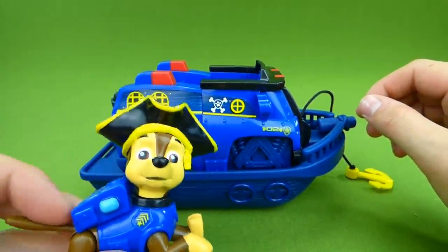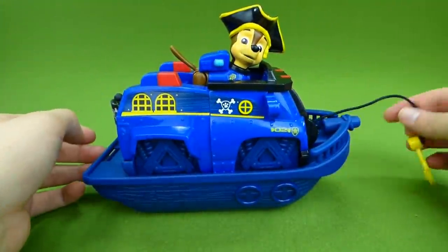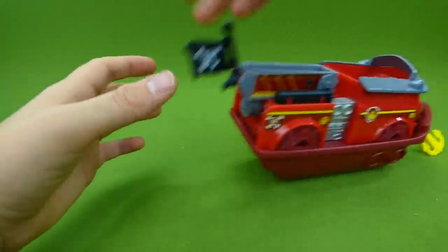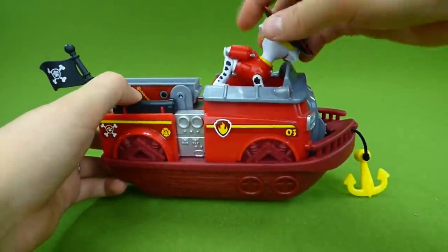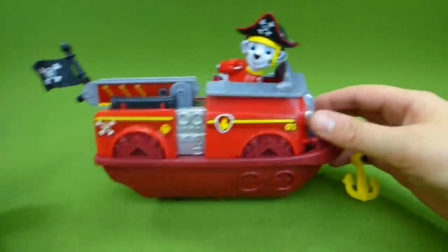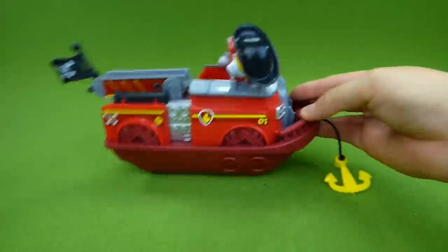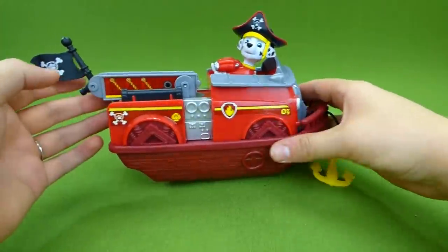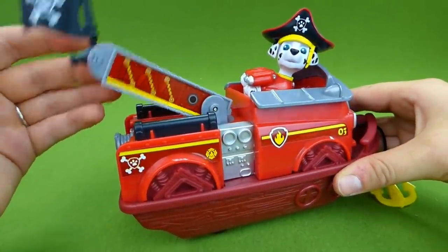Time to go swimming! There you go, Chase — go find Ryder! Here is Marshall's ship, and we have Marshall here. He has the same wobble action, so that when he rolls, he wobbles! He's falling out too! And raise the flag — we've got a pirate ship!